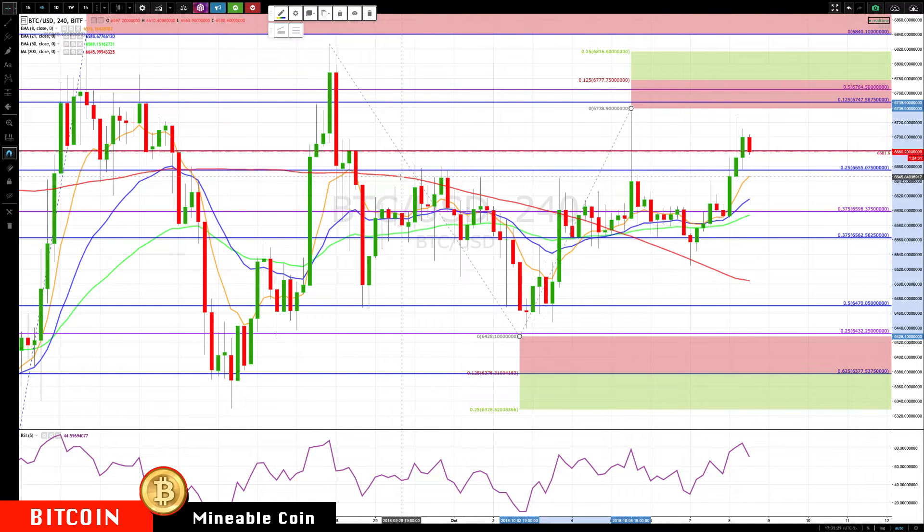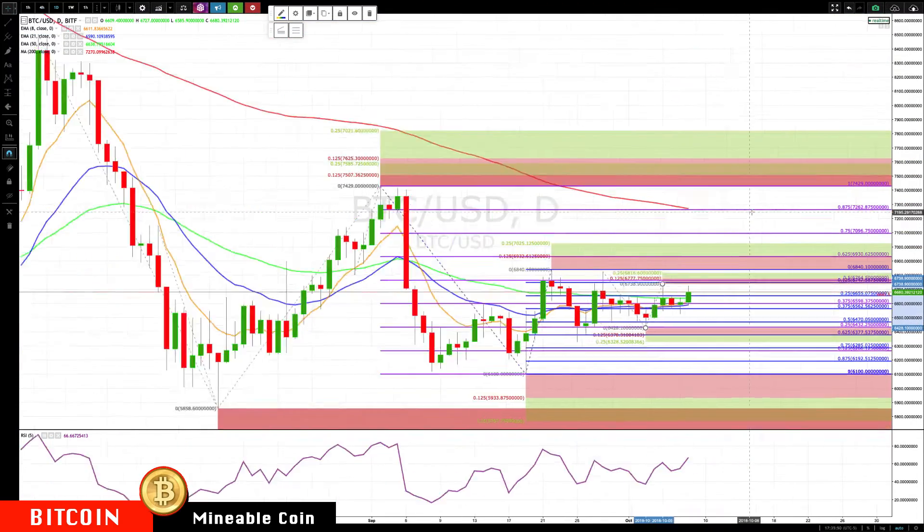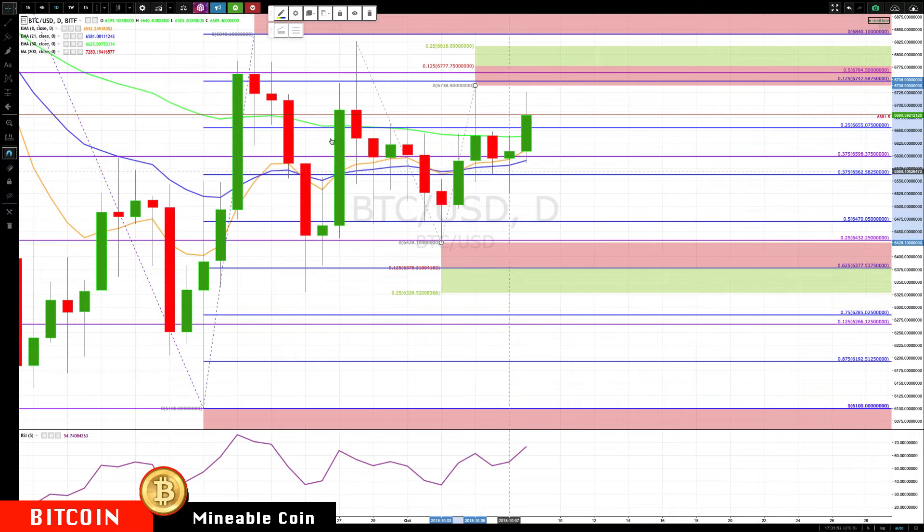For pullback areas we're going to watch: this is prior resistance right here becoming support, so we're going to be watching 66.55 to 66.44 for a pullback — see if that holds in a rotation up, or if we dip below that. We don't want another close below about 66.14, that's the lower end of the rotation zone, so we want the rotation on the hold with this breakout.